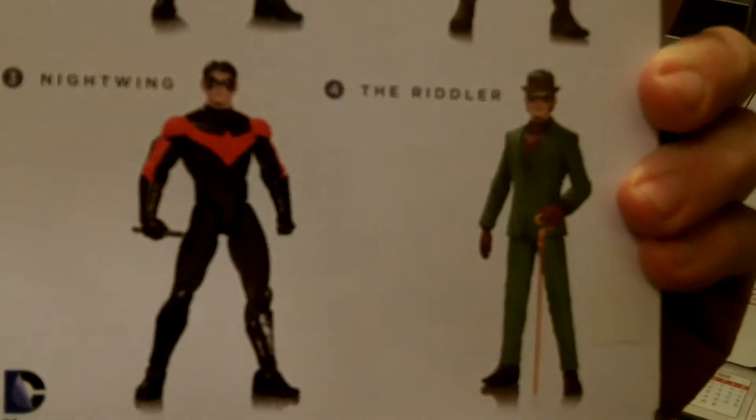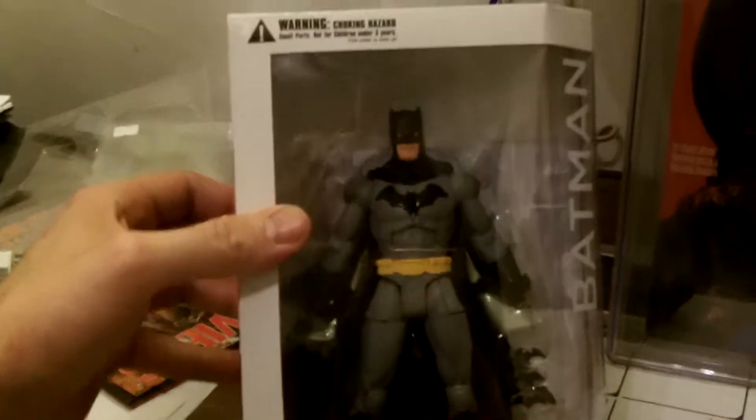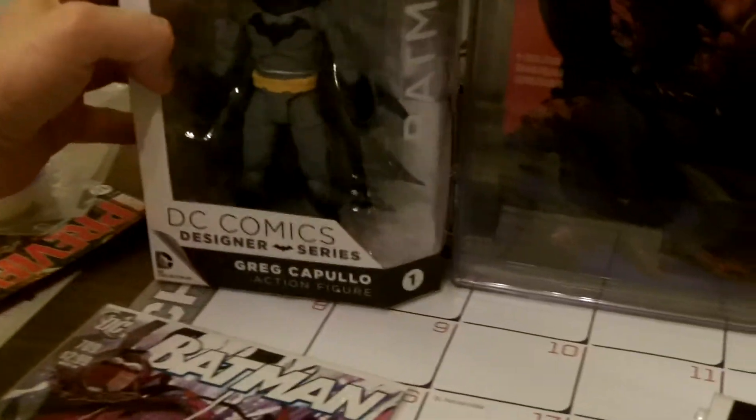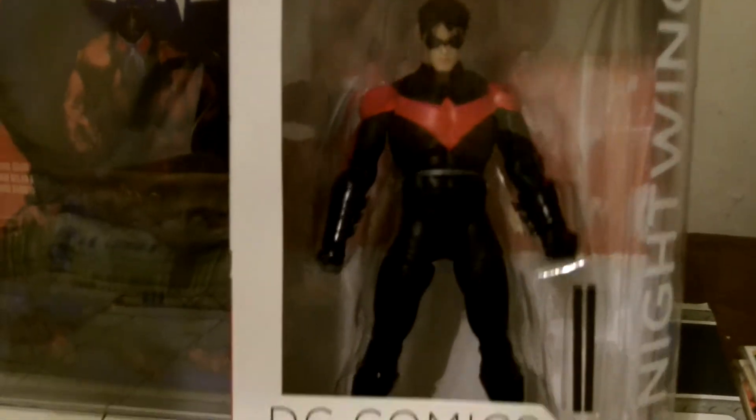On the back of this, I just have to get the Riddler, and for the second series I have to get the Red Hood. And then I have all the figures, so I picked up Batman. There's Batman. And there's Nightwing. Nightwing's really cool — Nightwing looks awesome.